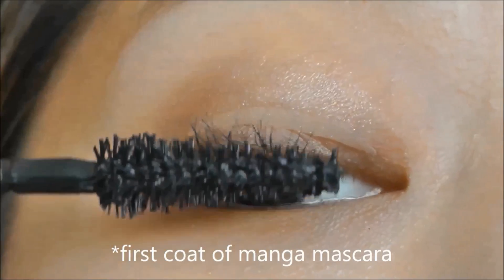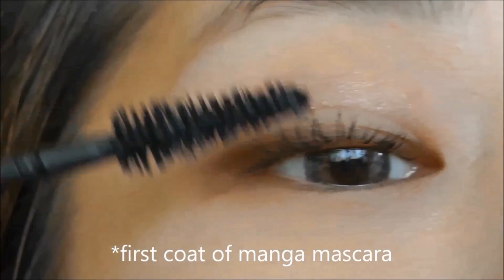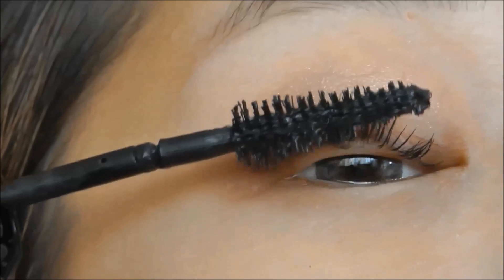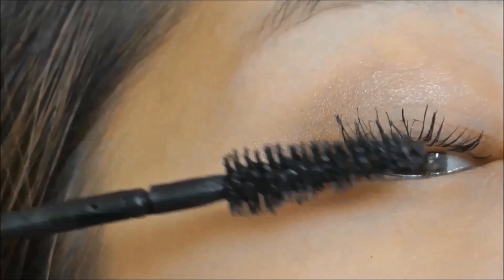As usual, I'm curling my lashes and separating them, followed by the first coat of mascara. I feel that the wand is like the regular ones when you apply it, and I think that the bendy feature had nothing to do with it on my lashes.